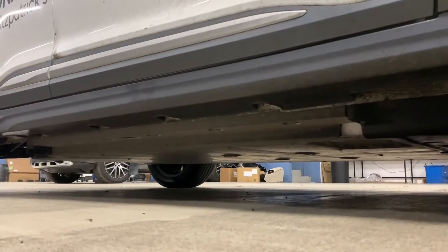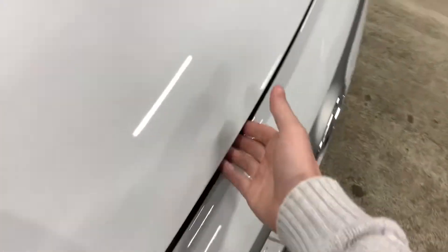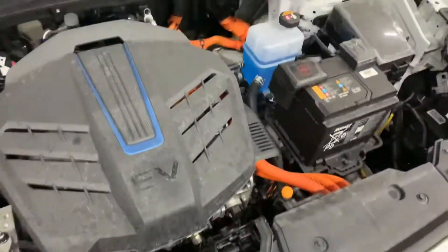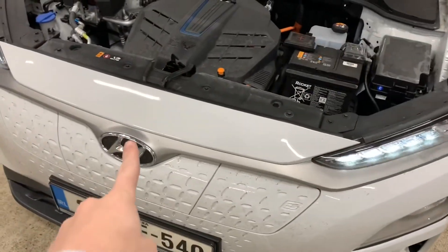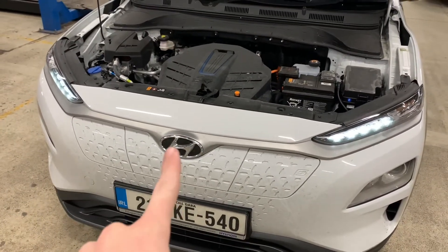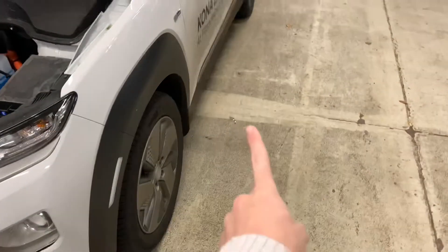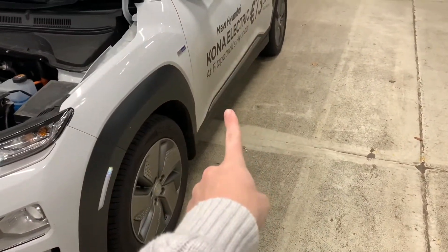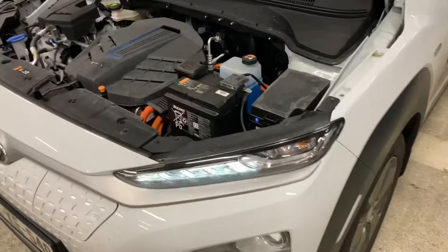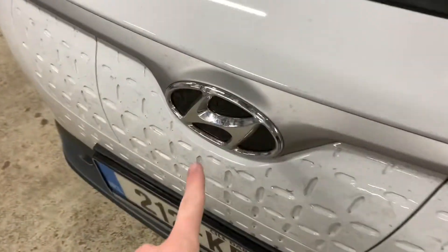Underneath it's got this super massive 64 kilowatt hour battery that drives the car, but like any other car you see, it's also got a 12 volt battery. The main reason the light comes on is just to let you know that the 12 volt battery is being charged by the big high voltage battery underneath when that light is on.